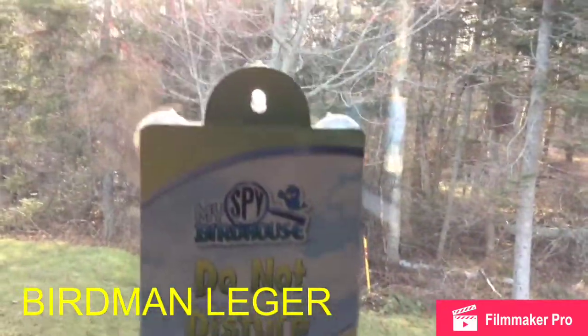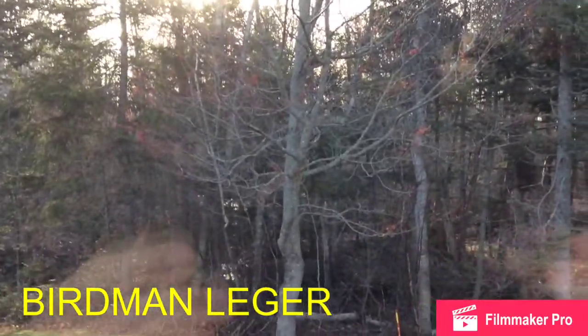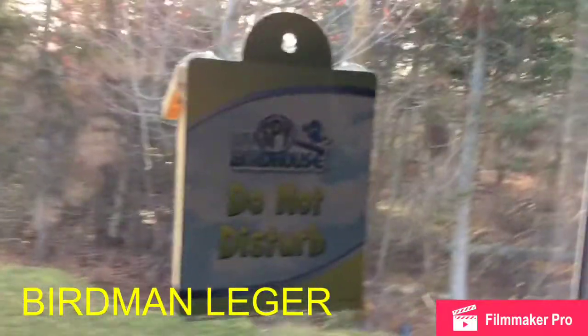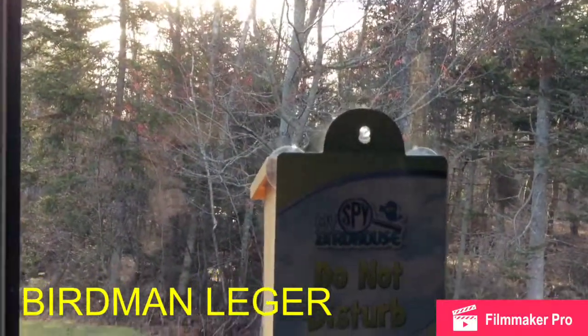And make sure that if you are placing it facing east, have a tree nearby for the birds to go to right before they go in.